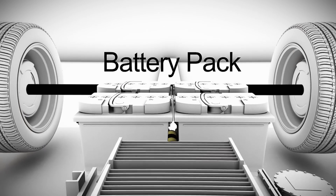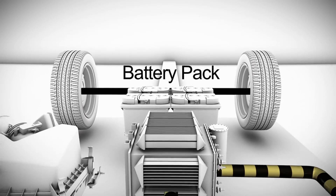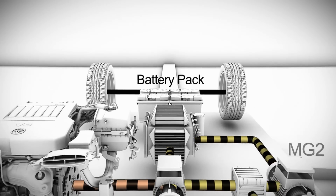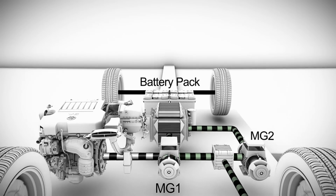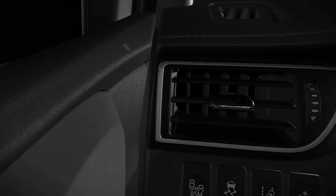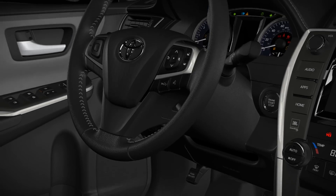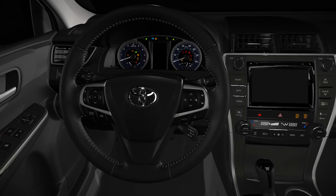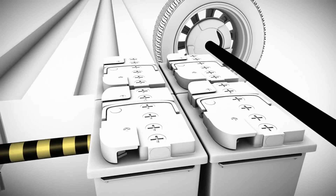The Hybrid Battery Pack is like a fuel tank for the electric motors. It stores electricity generated by MG1 and MG2 when they're acting as generators. Then it sends that energy back to MG2 when it needs to power the vehicle. The electricity stored in the Hybrid Battery Pack also powers the vehicle's electric air-conditioning compressor and electric power steering. The gas engine doesn't need to be running for the air-conditioning and power steering to operate. The high-voltage nickel metal hydride batteries are sealed and recyclable.